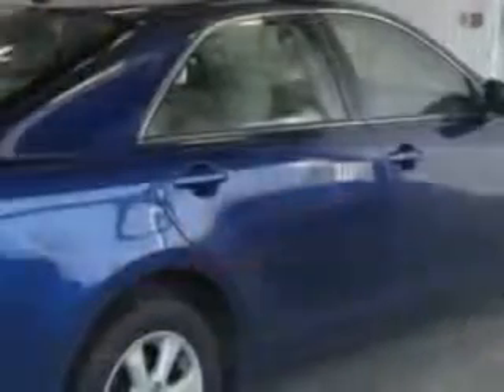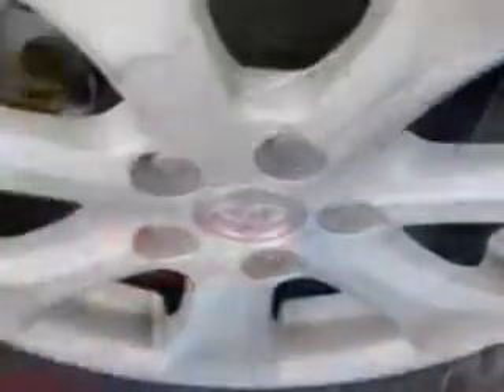Enjoy an exceptional 32 miles to the gallon on this great car with features like tire pressure monitor, steering wheel audio and cruise controls, rear bench seat, power driver's seat, and much more.